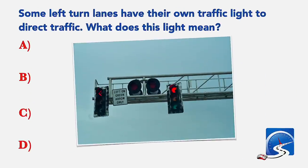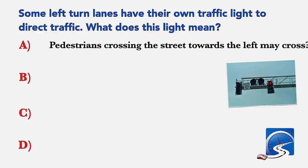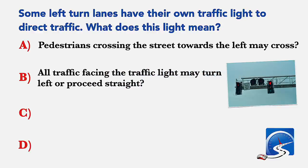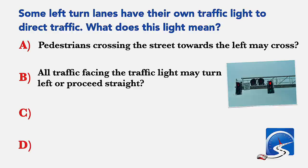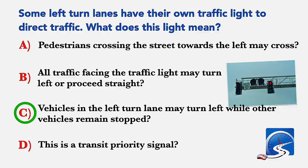Some left turn lanes have their own traffic light to direct traffic. What does this light mean? Pedestrians crossing the street towards the left may cross; all traffic facing the light may turn left or proceed straight; vehicles in the left lane may turn left while other vehicles remain stopped; or this is a transit priority signal. Correct answer C: vehicles in the left turn lane may turn left while other vehicles remain stopped.